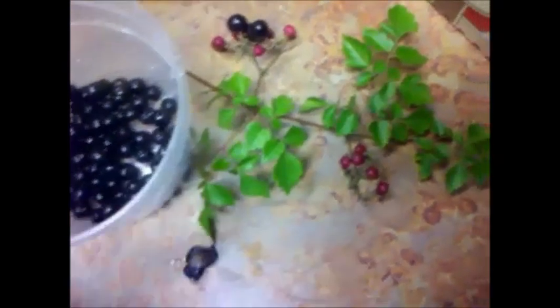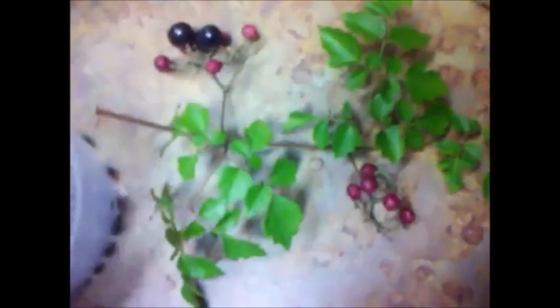Hello YouTube! This is Genius in Exile. Just went foraging for some more persimmons. I recognize this vine — it's actually one that grows in my front yard.